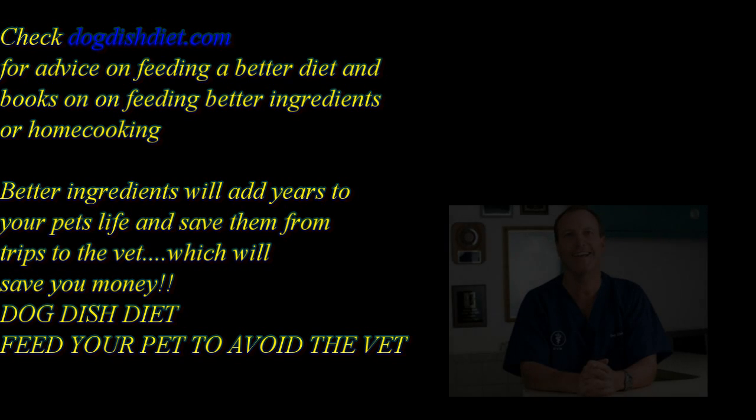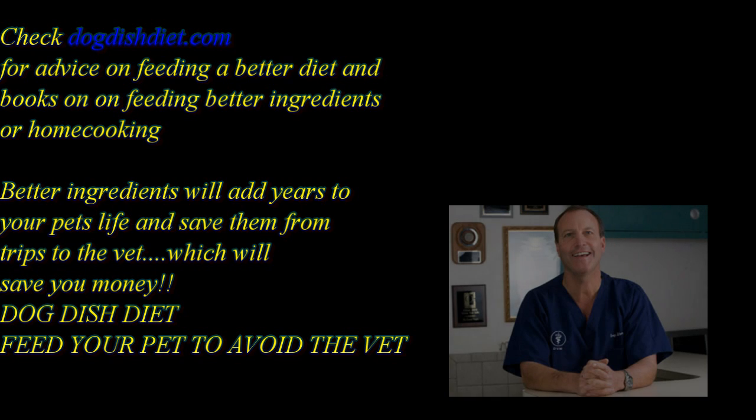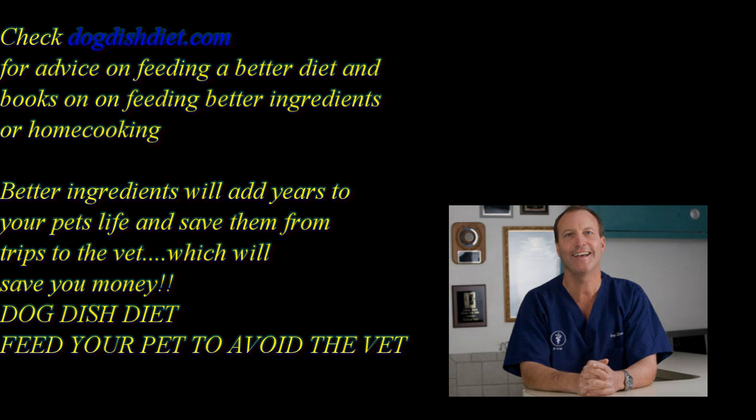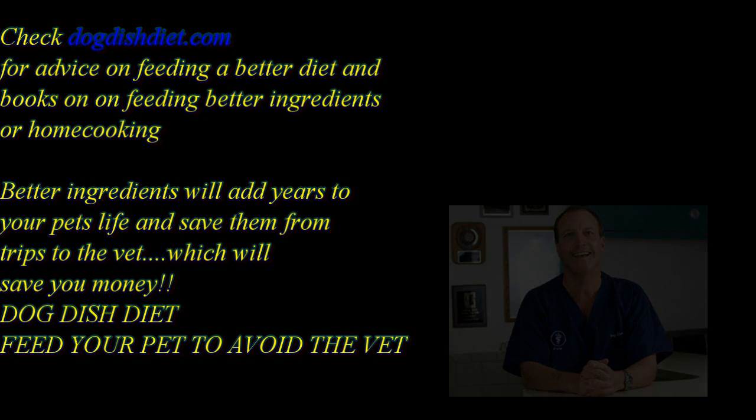I feel sorry for the cat, but she was 18 years old and had a great life — and that's all we can hope for: to live a full life and at the end not suffer. We didn't want Liz to suffer. Check out Dog Dish Diet if you want to learn more about how to feed your dogs a better diet and also to home cook for your cats. You can try home cooking with meat and rice, or meat and vegetables, and your cat will get a little more protein. A lot of cats don't like what we cook for them anyway, but it's worth a try. Have a great day.